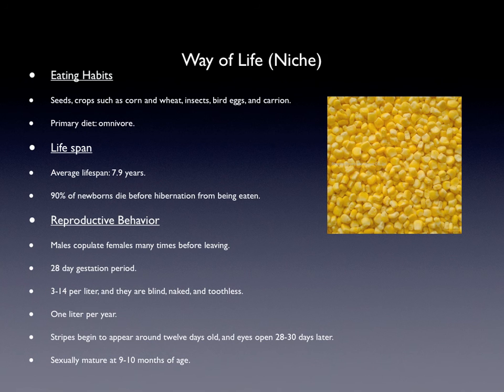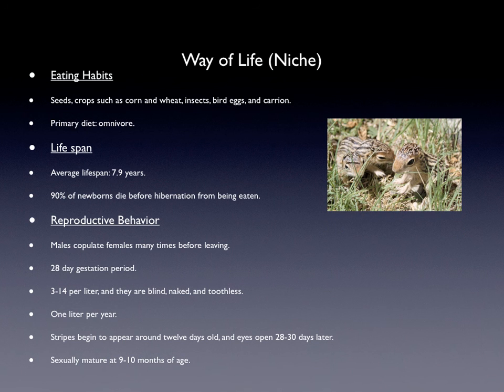Their lifespan is 7.9 years on average. And 90% of their newborns die before hibernation from being eaten by other animals because they are not old enough to protect themselves. Their reproductive behavior is that males copulate with females many times before leaving. They have a 28-day gestation period and they have 3 to 14 babies per litter.